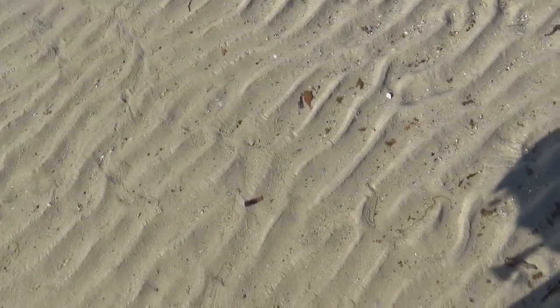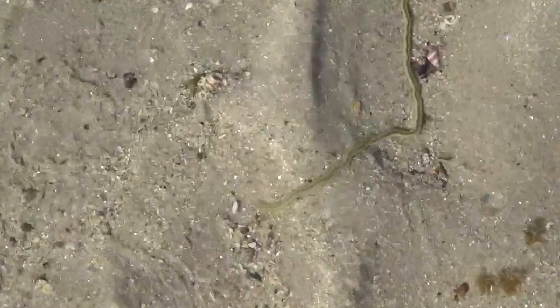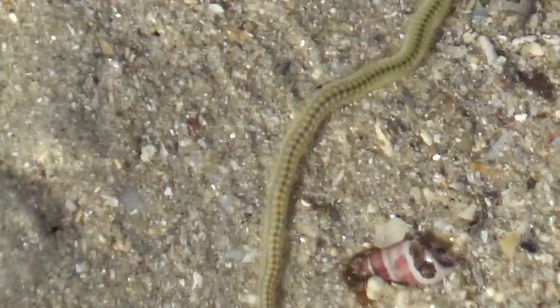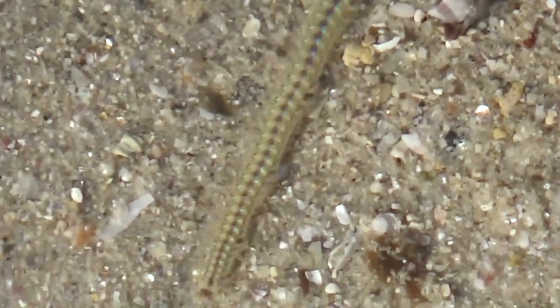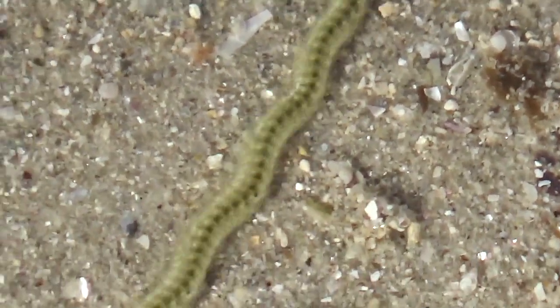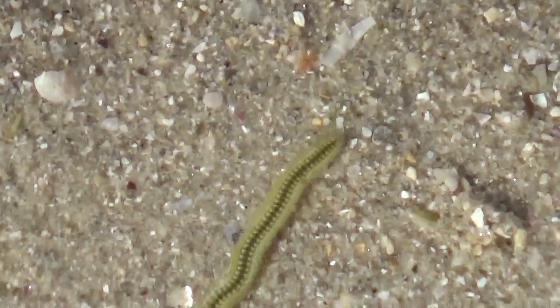The marks they leave behind I've definitely seen before. I always incorrectly assumed that it was worms — well, it might be worms sometimes — but these guys definitely have tiny hundreds of pairs of legs. Look at them go — a serpentine sort of motion.